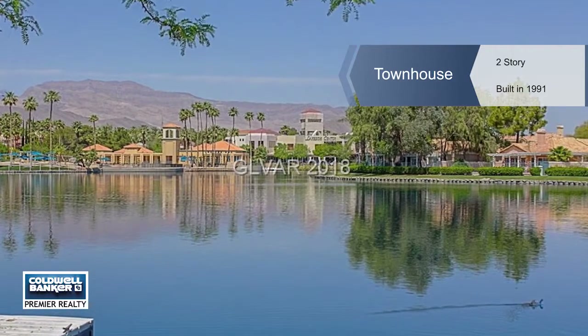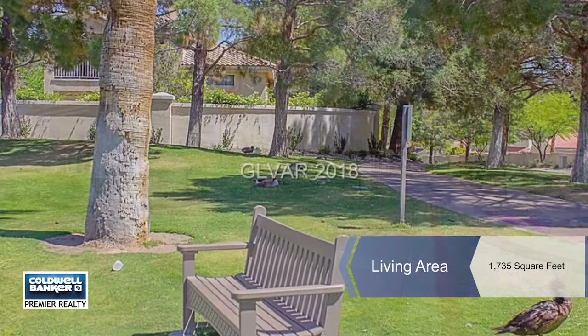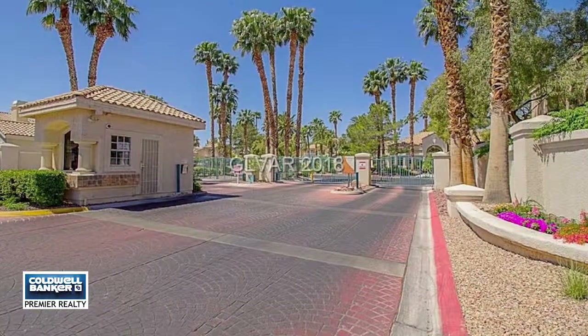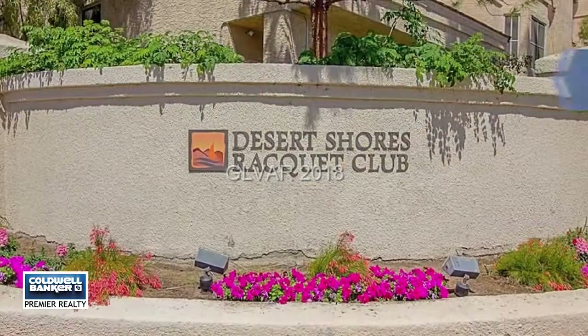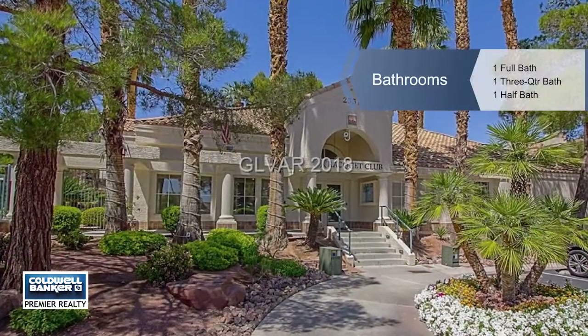Stunning and spacious, this two-bedroom townhome has a loft that can be converted to a third bedroom. The master is down. Upgrades include the kitchen with stainless steel appliances and back bar, upgraded tile flooring, fresh paint, and so much more.